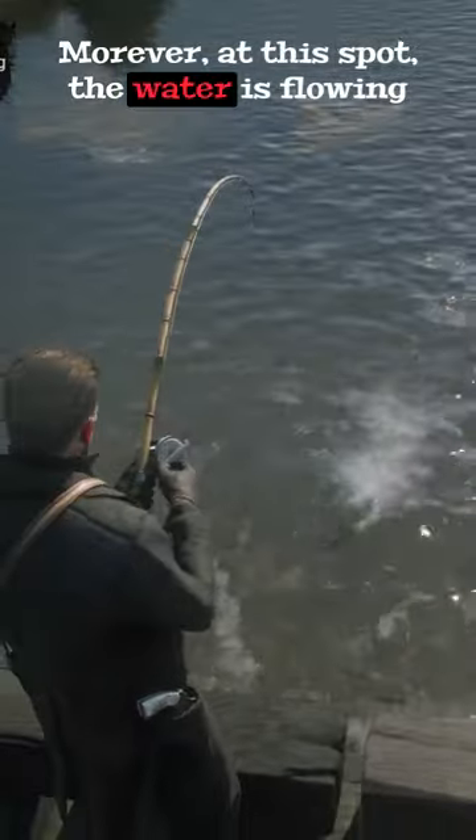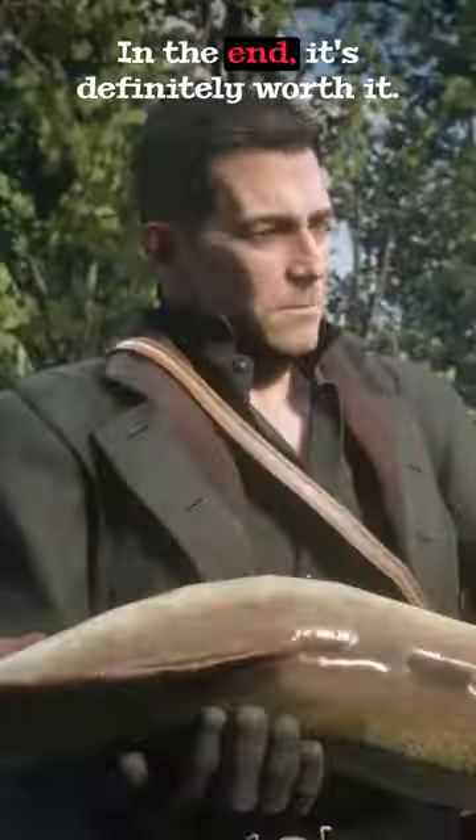Moreover, at this spot, the water is flowing away from you, which increases the difficulty multiple times. In the end, it's definitely worth it.